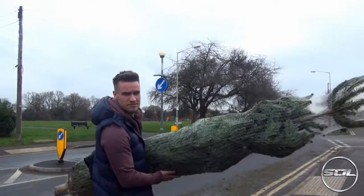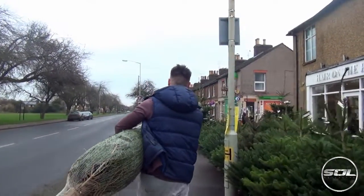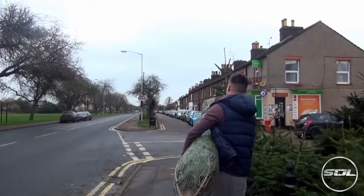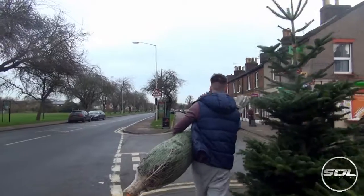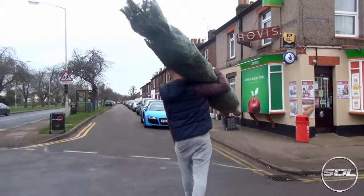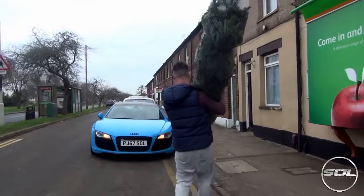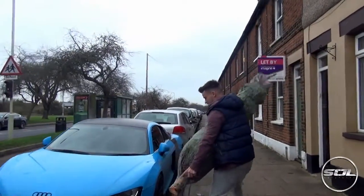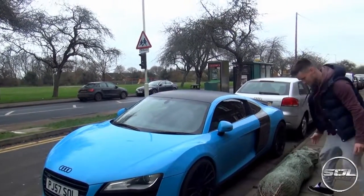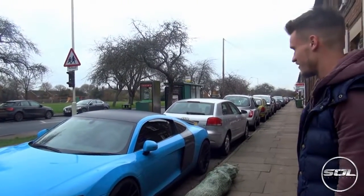We've got a nine foot Christmas tree. I don't even know how long my car is. I thought we were going to give it a go — might need a seatbelt for this. It's almost the length of my car, not far off.